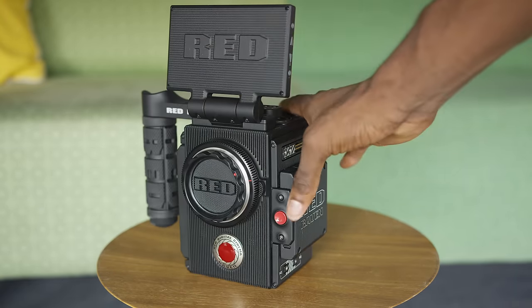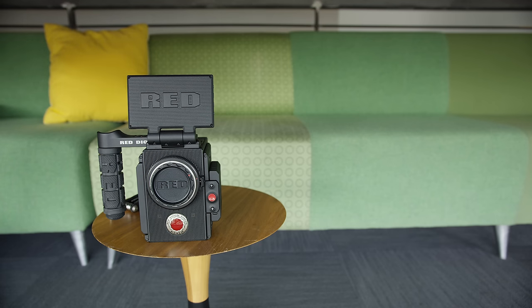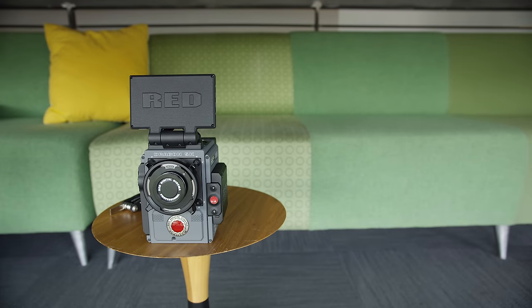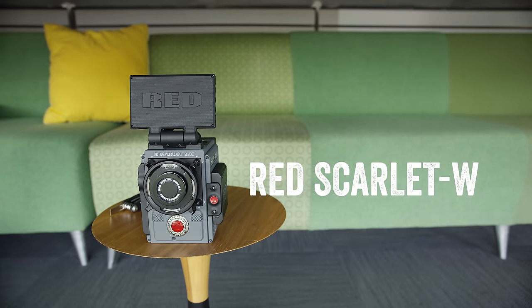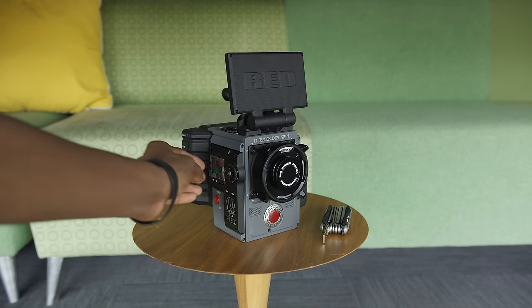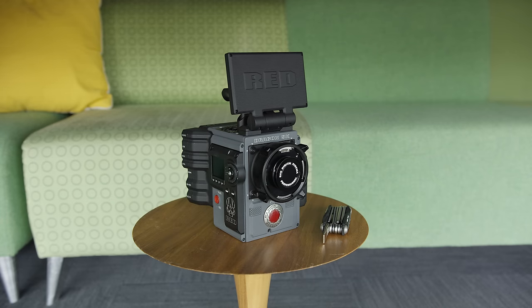Also, the Raven is sort of like a teaser for the rest of Red's more capable lineup, including this — the newly announced Red Scarlet W. This is the only video on the internet of this one-of-one-in-the-world camera. It'll come out right before the Raven in 2016, and it'll have even more of the modular features you're used to from Red's higher-end stuff, like interchangeable mounts — you can get a Nikon mount or a Leica mount — but also at a relatively lower price than the rest of their lineup.